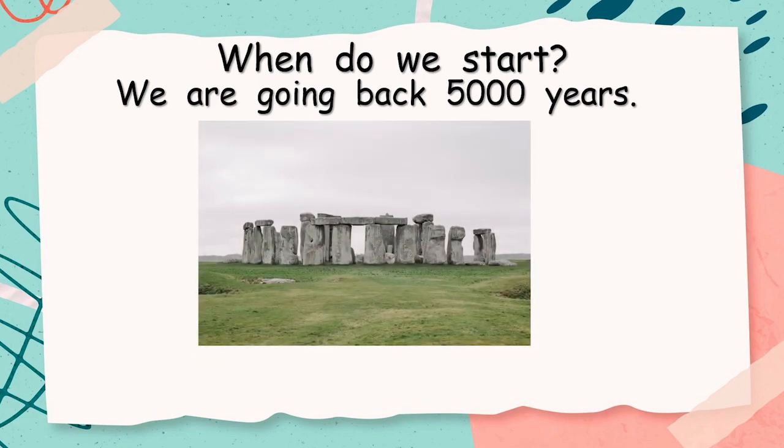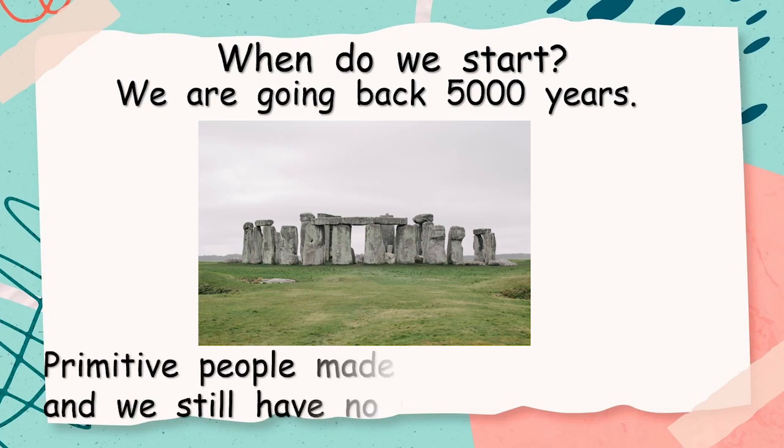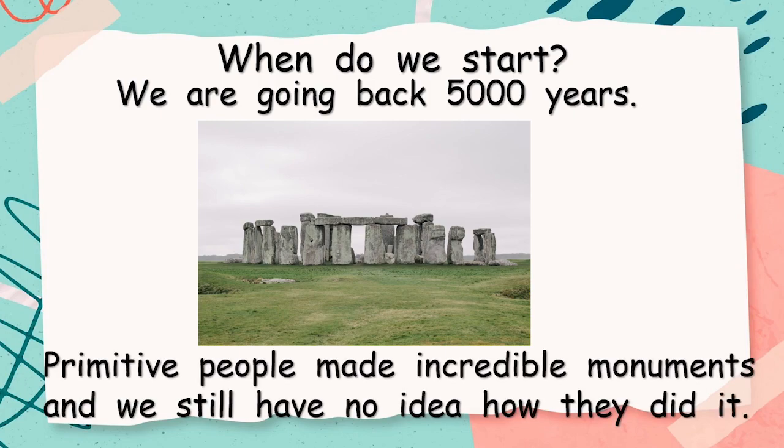Now, I'm sure many of you have seen pictures of this place before. It's called Stonehenge. Primitive people made incredible monuments, and we still have no idea how they did it. We sort of know little bits, but these huge stones had to travel many, many kilometres before getting to the place where they are resting now. How it was done? Well, we have some ideas, but we're still guessing. Amazing!